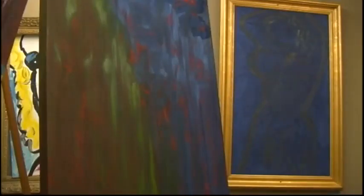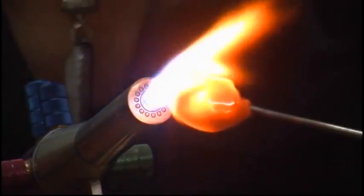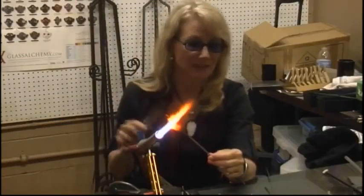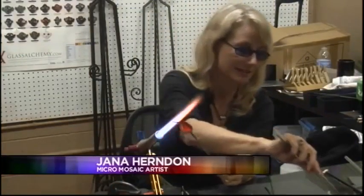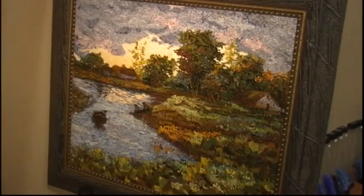Wanting to take advantage of the art community, I decided to see all the different ways I could express myself. A Michael mosaic is a picture made of thousands of tiny pieces of glass. I take the strings of glass and cut them up, and I only use the ends of it to create the picture.